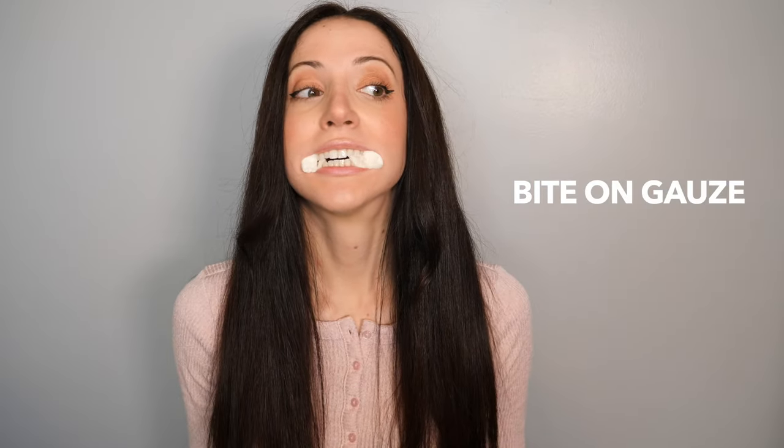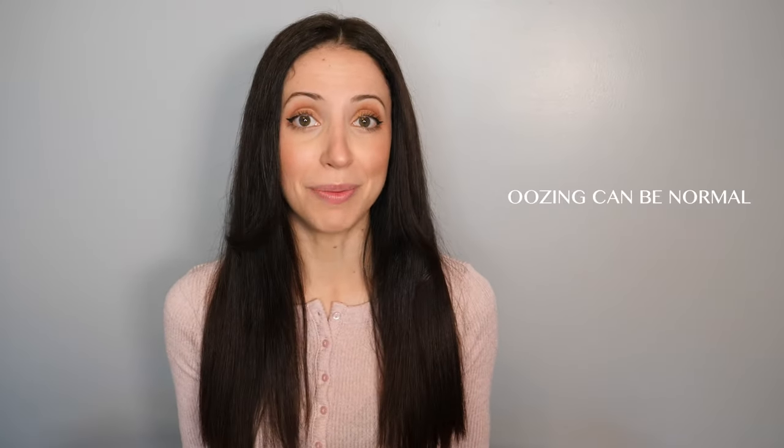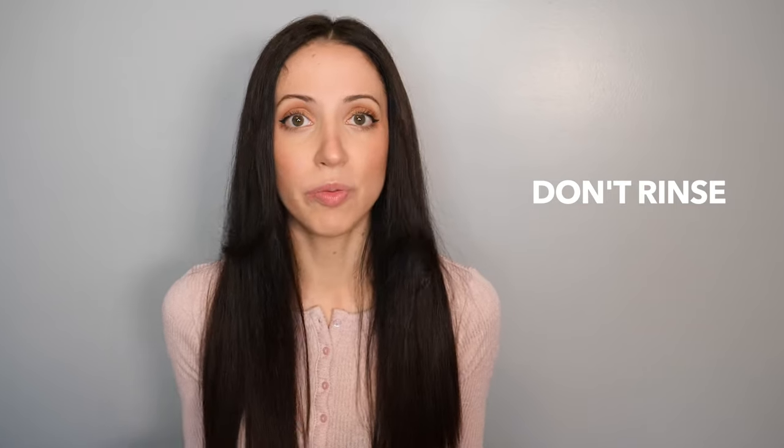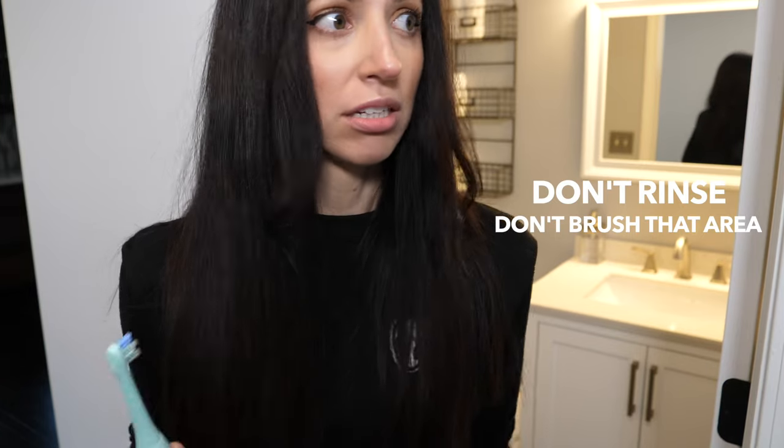The instructions usually include things like: bite on gauze for about an hour after the extractions — don't freak out if it looks like you're bleeding a lot, because the mixture of blood and saliva can make it look worse than it is. Oozing is sometimes normal, and after the first hour switch to a clean piece of gauze. It can bleed up to 24 hours. Do not spit, do not use a straw, do not suck on anything like candies or mints, don't rinse your mouth, and don't brush or floss that area.